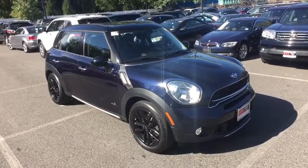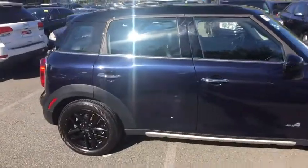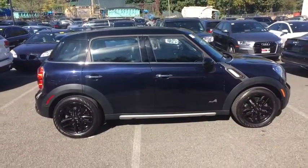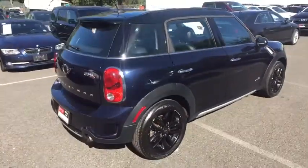Looking for the right vehicle? Check out the 2015 Mini Cooper. Agile handling and quick precise steering make the Mini Cooper lots of fun to drive. The cabin is roomy with plenty of front leg room.